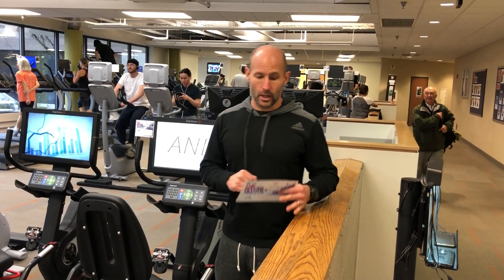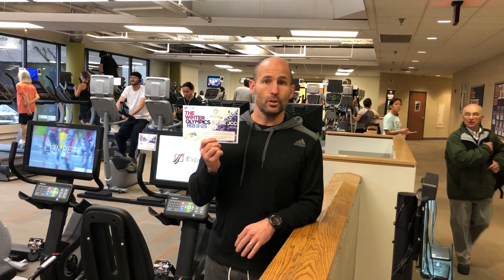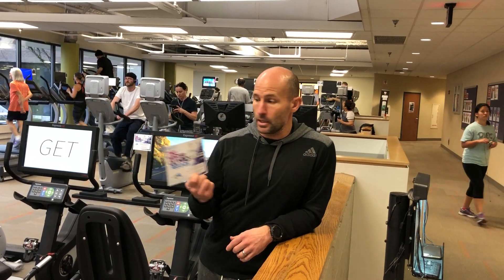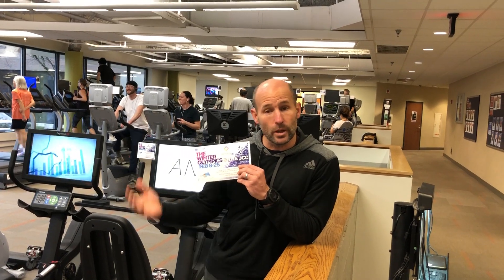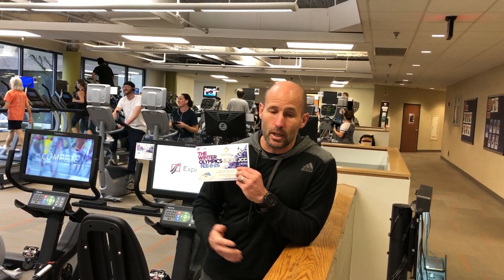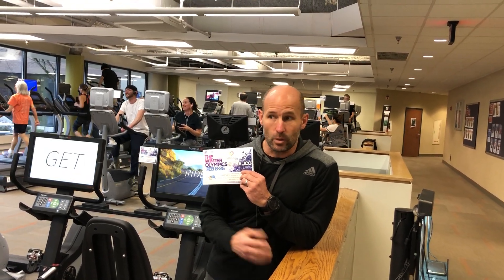Hey guys, Jason Goggins here with your Fit Tip of the Week. I wanted to introduce you to our new program that we have for all members to participate in. It's called the Winter Olympics. The Winter Olympics are going on in South Korea coming up February 8th through the 25th, and we have a program that is coinciding with that where you can do exercises here and win prizes.